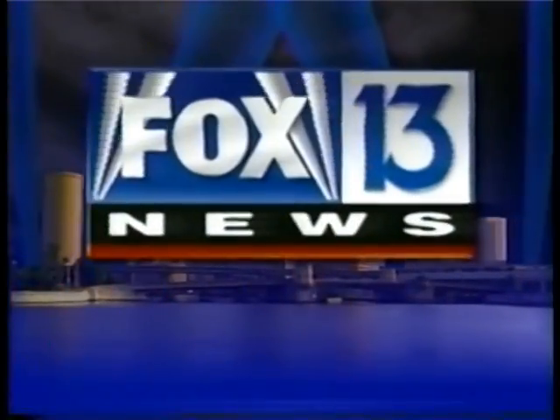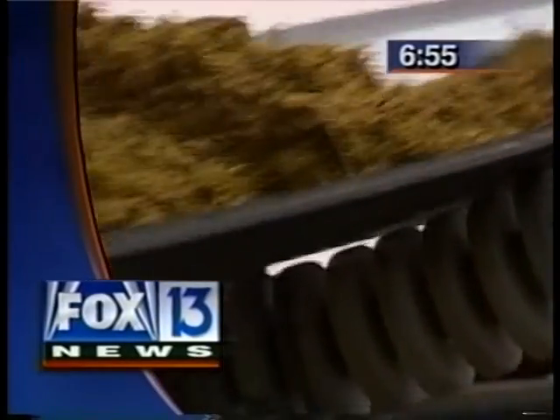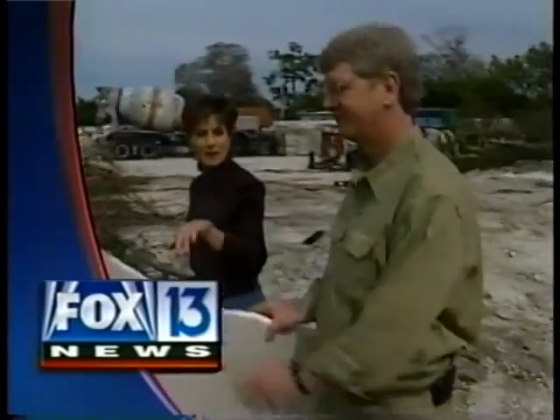From Fox Television, this is the Fox 13 6:30 News. At 6:55, somebody built homes from material that was supposed to wind up in the landfill. I'm Kathy Unruh, back with Bill Loftus and our piece of Styrofoam.